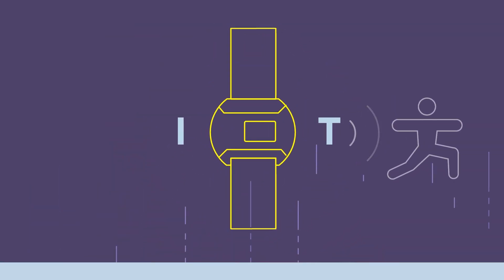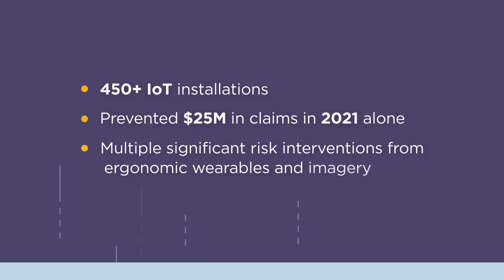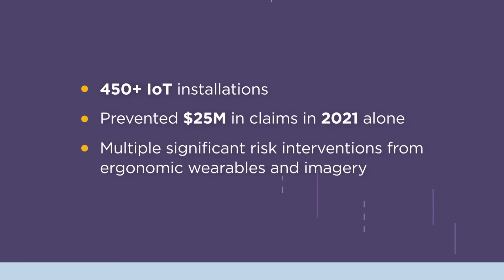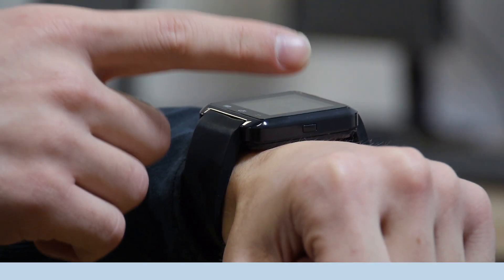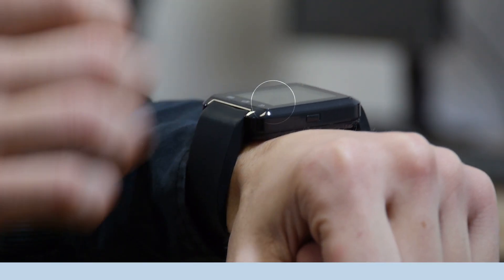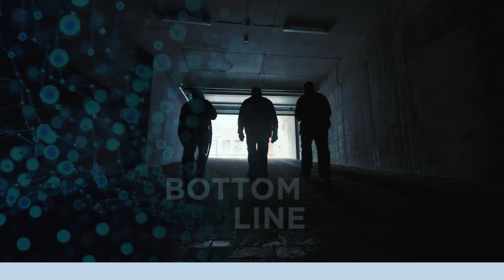Think about wearables and worker safety. There's an opportunity to not only drive down workers' comp claims, but make a safer environment. At the most basic level, if customers are utilizing IoT technology to be safer, they deserve to pay less.